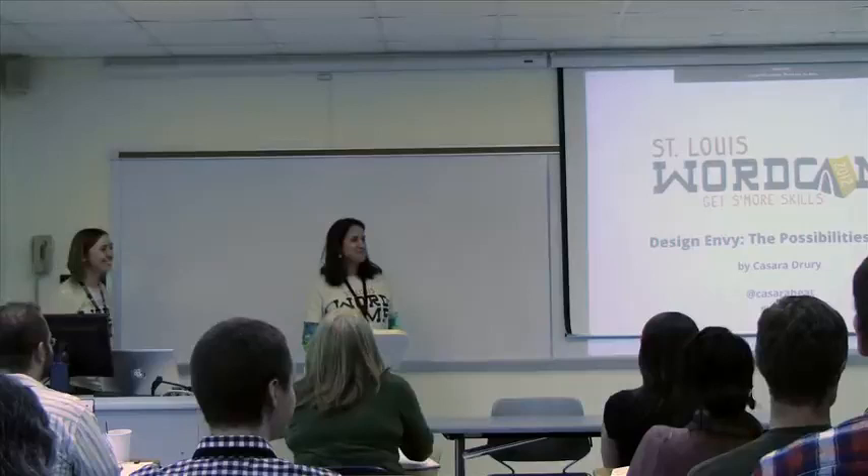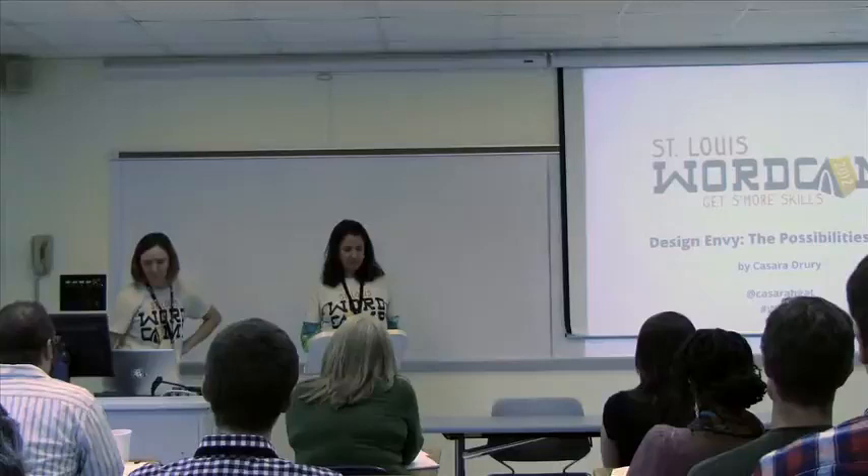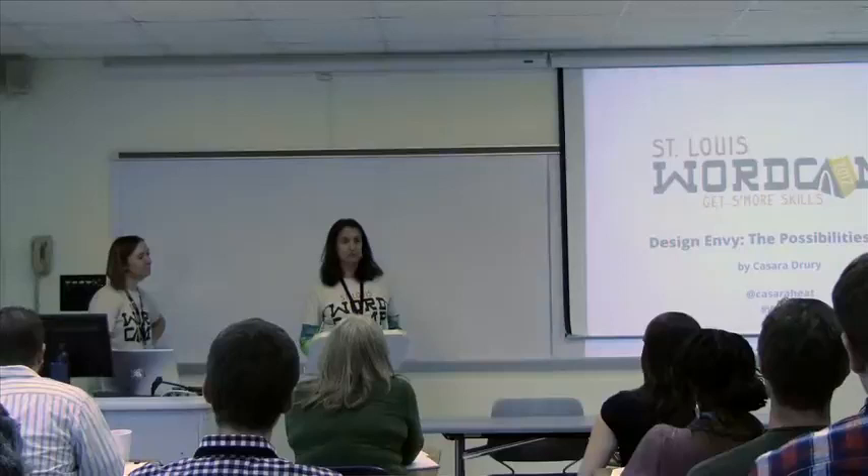Good morning, everyone. I'm Katie Sullivan. I'm a volunteer here at WordCamp. I'm happy to have you all here with us today.